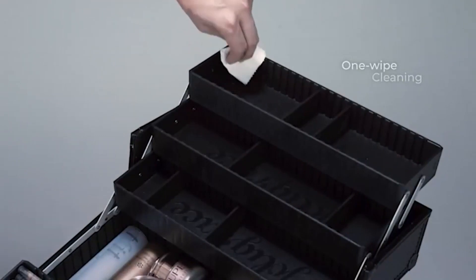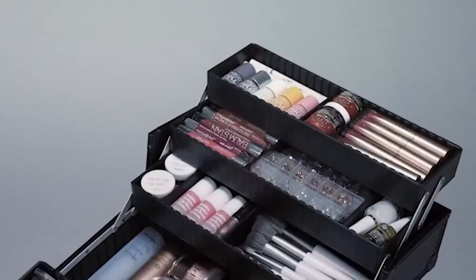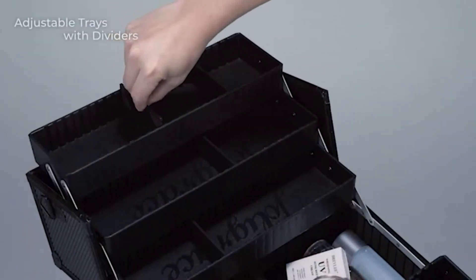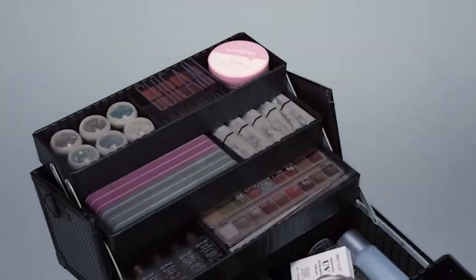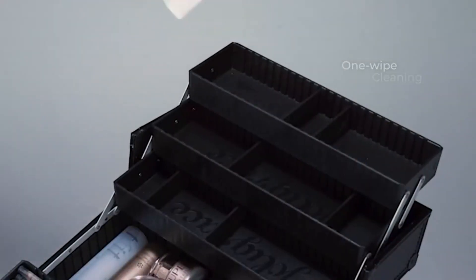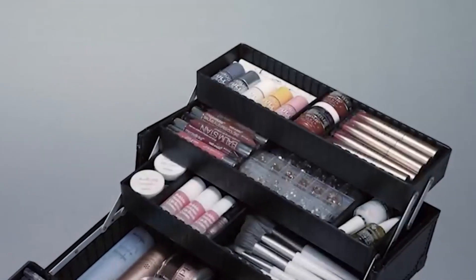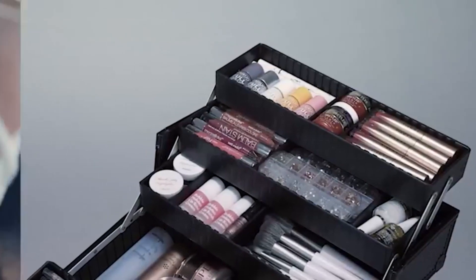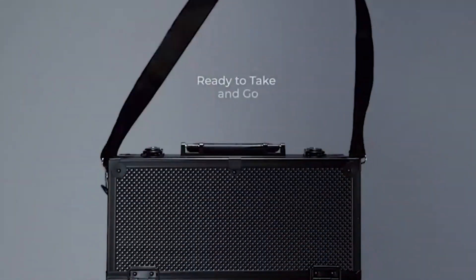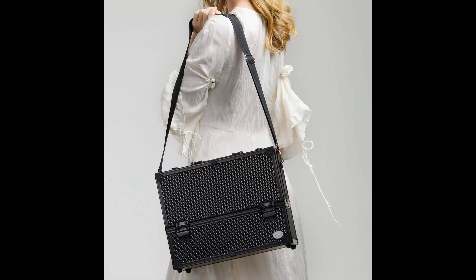Deep bottom compartment with easy access. Change the bottom compartment size by removing the dividers to contain larger items. Heavy-duty strap and safe lock — buckle in and ready to move even when fully loaded with makeup. Latch locks with keys for privacy. Sturdy cosmetic storage box built with durable aluminum frame and reinforced corners, designed to last through long-time daily use.